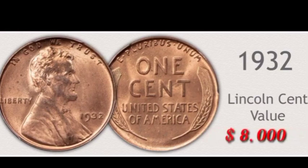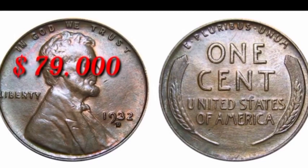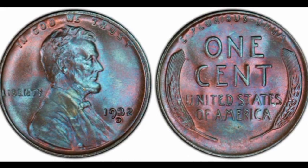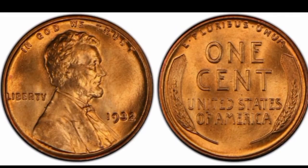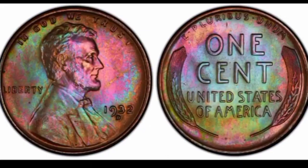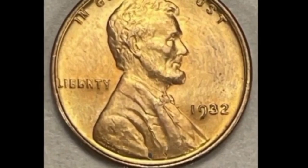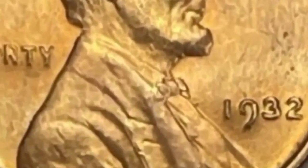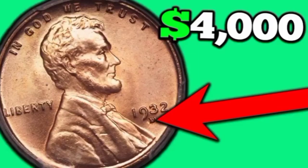This is 1932 no mint mark from Philadelphia Lincoln cent: value $8,000. This is 1932-D uncirculated Lincoln cent: value $79,000. This is 1932-D colorful Lincoln cent: value $100,000. This is 1932 from Philadelphia red Lincoln cent: value $49,000. In colorful condition 1932-D value $79,000. This is 1932 no mint mark gold coin: value $89,000. In this condition, Lincoln red coin value $21,000. 1932-D from Denver mint: value $4,000.